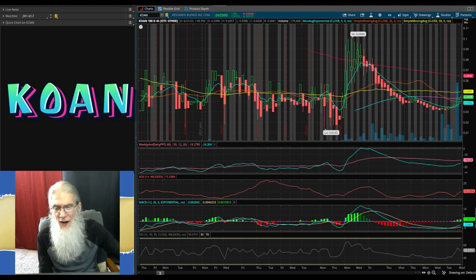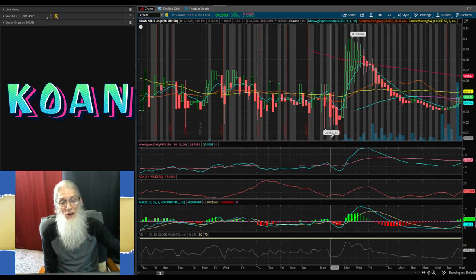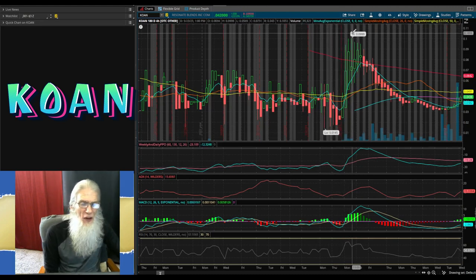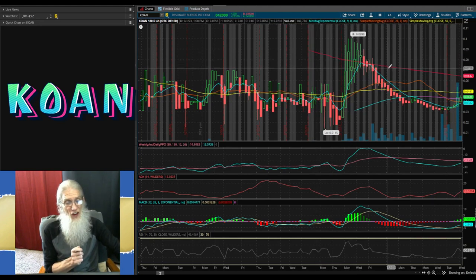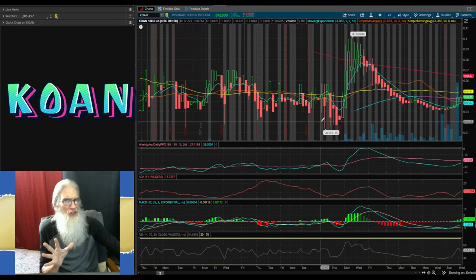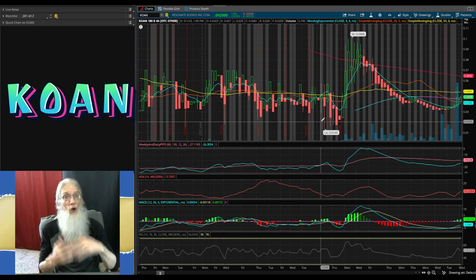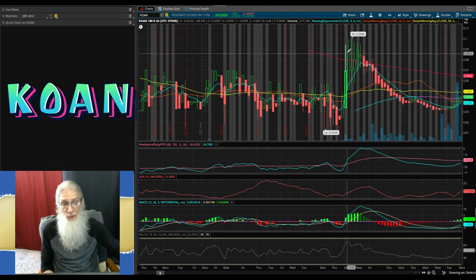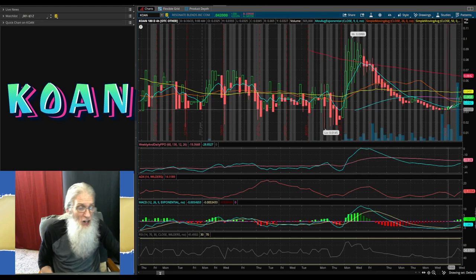This is KOAN, ticker K-O-A-N, Resonant Blends, and we're doing all our charting on Thinkorswim — the free trading platform you get by signing up with TD Ameritrade, which is free too. This is KOAN's six-month, four-hour view. Both our high bubble and low bubble happened in May. May 10th we had a low of a penny and a half, and two weeks later we had a high of about 10 cents — a 600% run. Our 200-day SMA just came into the picture right around the time of that low bubble.